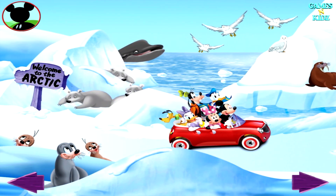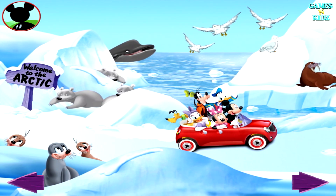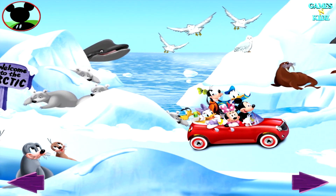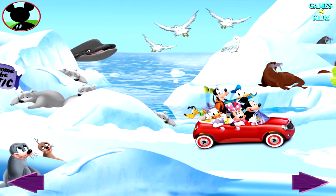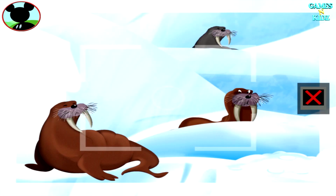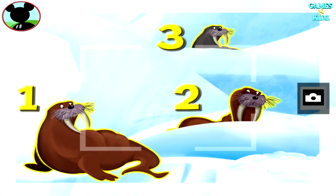Keep looking, everybody! I bet there are lots more animals to find. Those are walruses! Touch the animals to count them. One, two, three. Now tap the camera to take a picture. Say cheese!